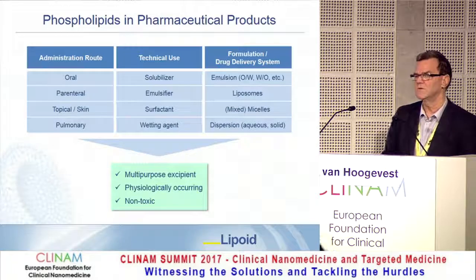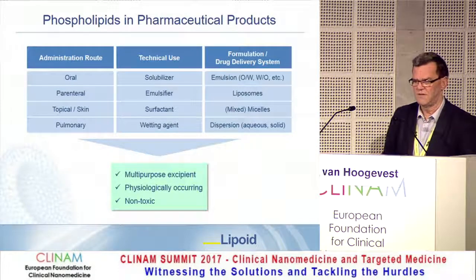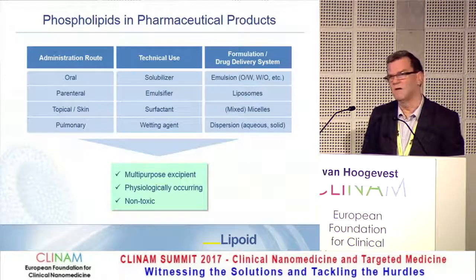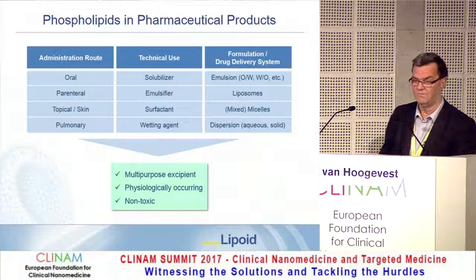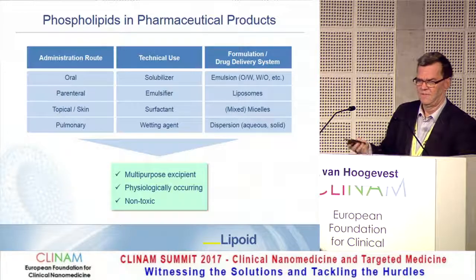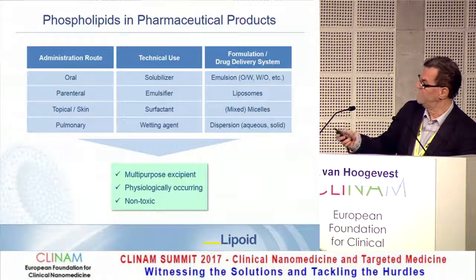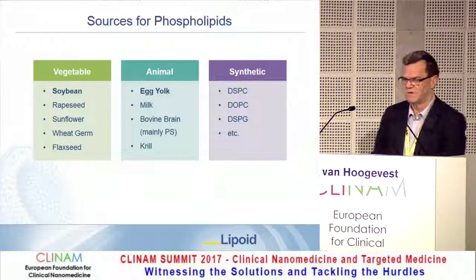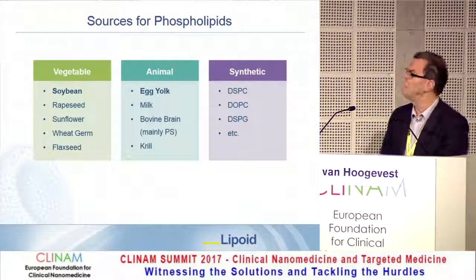Phospholipids are body-owned components, so they have no toxicity, and for that reason they are currently considered a benchmark nanomaterial because they have no problems in toxicity testing and are completely biocompatible in principle. The main sources of phospholipids are vegetable, animal, and synthetic.